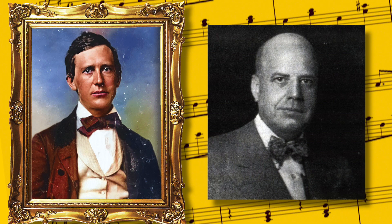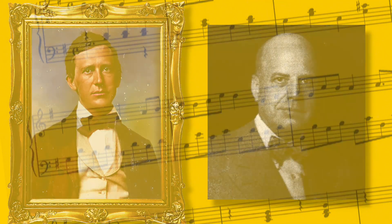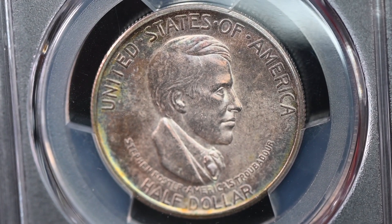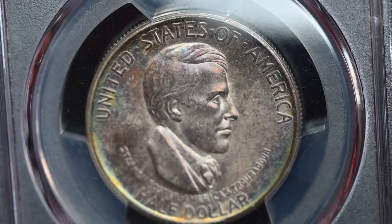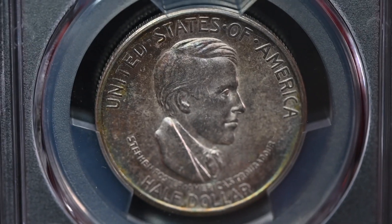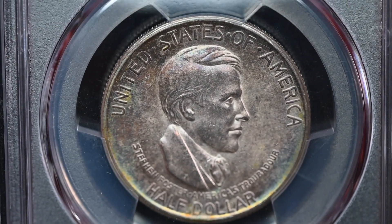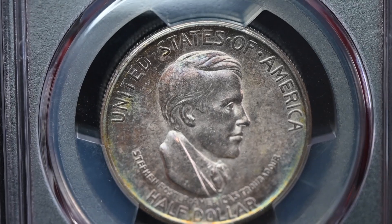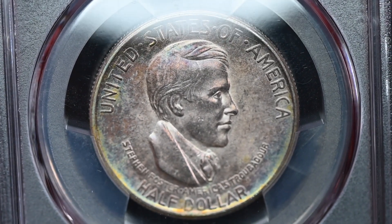Its purported sponsor was the Cincinnati Musical Center Commemorative Coin Association, but this was a fiction established by Mellish to make a buck off of coin collectors. Congress passed the legislation in January and February 1936, led by the Democrats, and President Roosevelt signed the bill into law on March 31st.